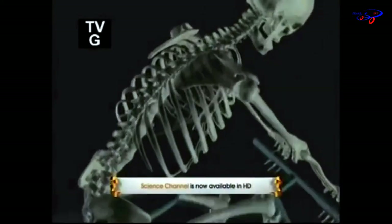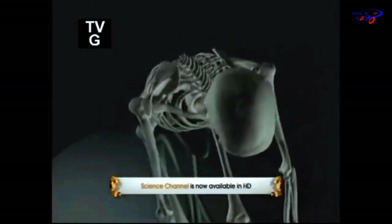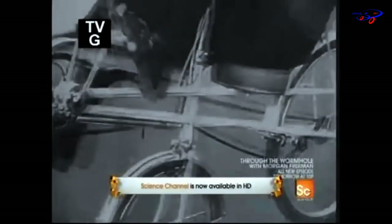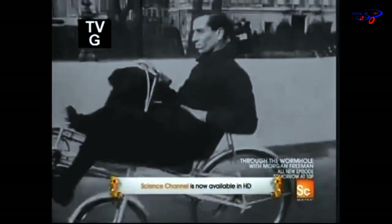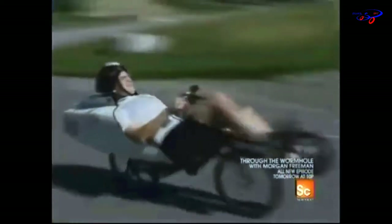Conventional upright bicycles have been in use for more than a hundred years, but they don't have to be this shape. Since the 1930s, cyclists have been experimenting with lying down to reduce air resistance and improve pedal power. These bikes are called recumbents. The mechanical design is the same as for an upright bike — it's the configuration that's different.